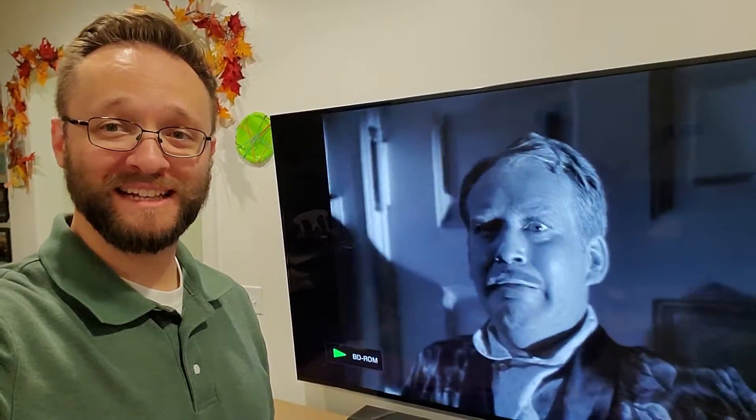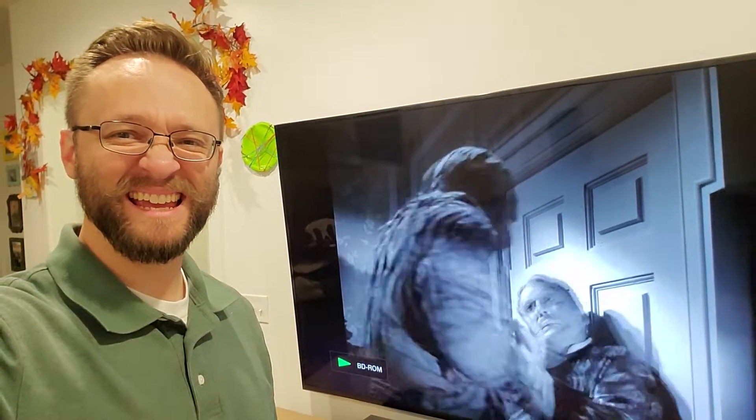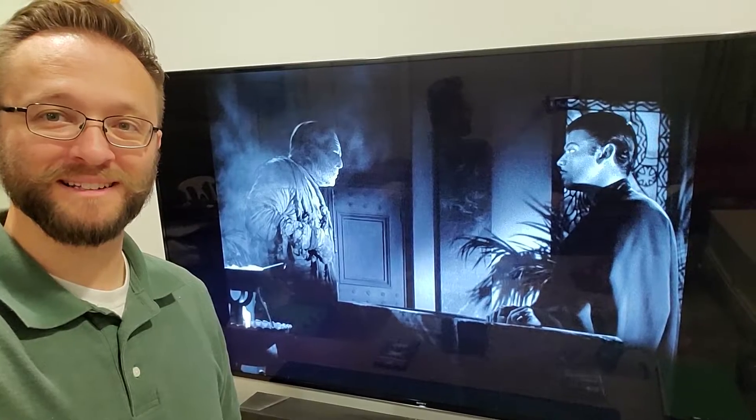I was pretty much yelling at the TV during this part — I was like, 'No, Steve!'